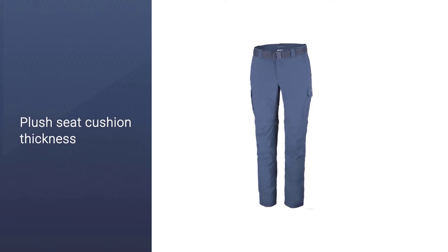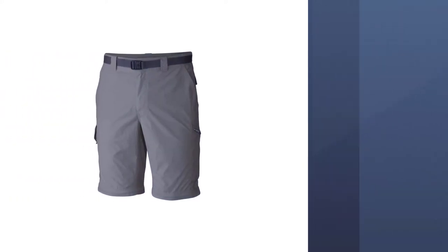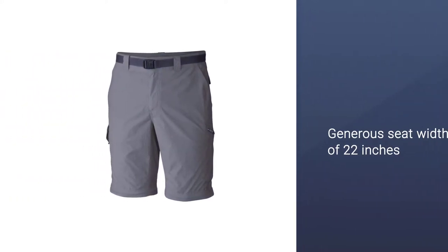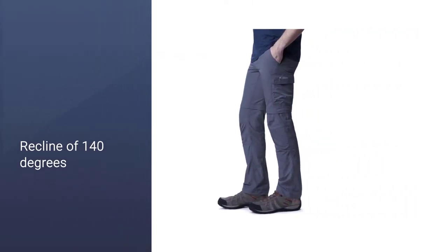They easily convert into 10-inch (25.4 cm) shorts in seconds for when the sun comes out in the middle of your hike. Plus, they have two hand pockets, one velcro cargo pocket, and one zippered thigh pocket for maximum versatility on the trail.